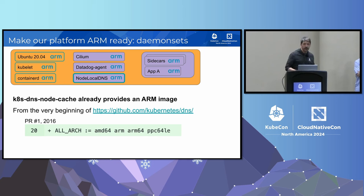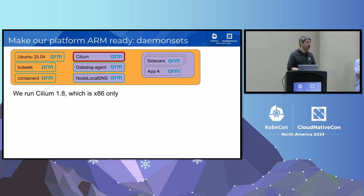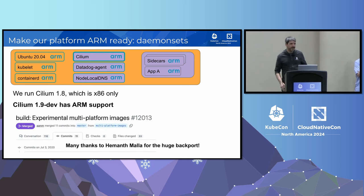For daemon sets: node-local DNS cache was in a Kubernetes repo that had been providing ARM images for a long time — very easy. The Datadog agent had been supporting ARM for quite some time because we had customers running on ARM already. Cilium was one of our first big hurdles. We were running Cilium 1.8, which was x86 only. While 1.8 was x86 only, work was happening to make Cilium ARM-compatible for the next version. We backported the patch from 1.9 to 1.8, and now had a 1.8 ARM-ready Cilium version — many thanks to Hammond for doing it.